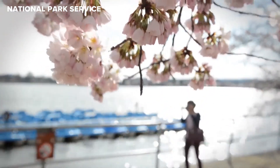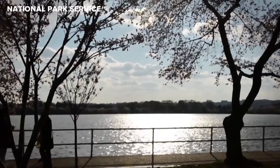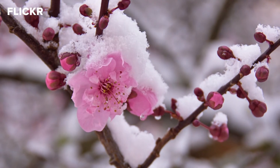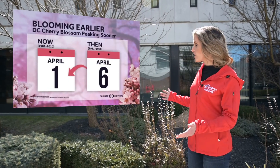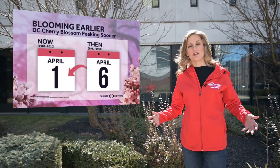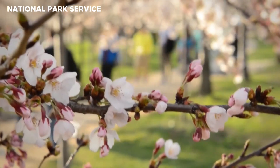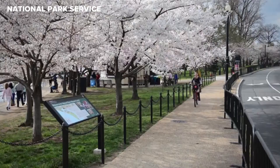Of course, a bloom that's too early can be a bad thing. The DC cherry trees were a victim of a killing frost in 2017 after blooming on March 25th. And lately, the trend has been for these cherry blossom blooms to appear a little bit earlier — just another tangible sign of some warmer autumns and earlier warm-ups during the spring.